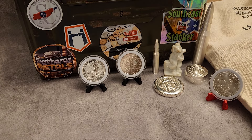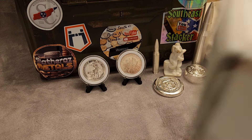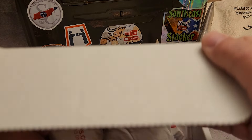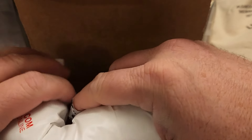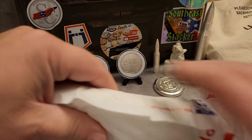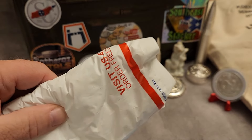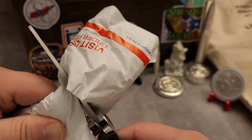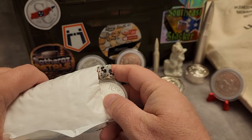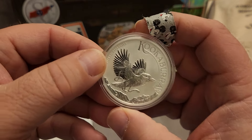We got another box in there. Let's try to dump into it — I'll have to persuade it a little bit. There's my packing slip there. Let me cut that end off with the scissors. First thing we got is the new Kookaburra — Perth Mint Australian Kookaburra. Been looking forward to picking one of these up.